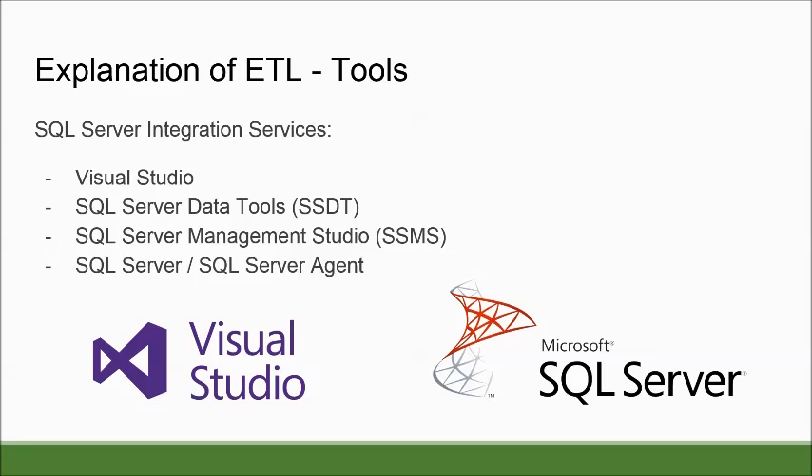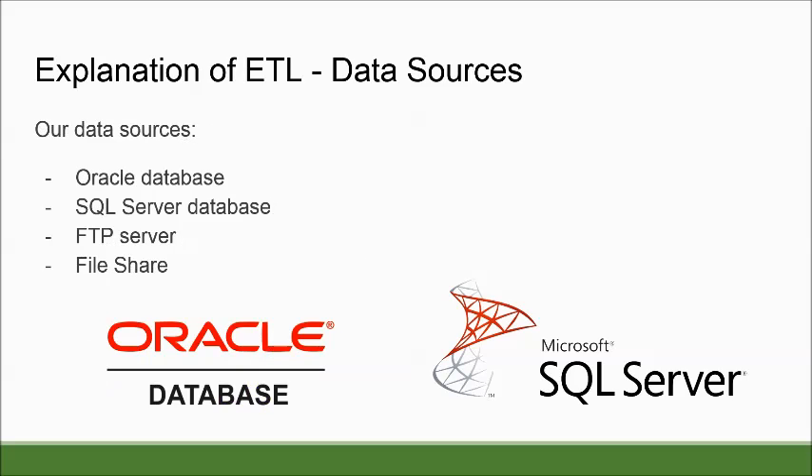Some of the tools and software we were using in our ETL lab consisted of Visual Studio, SQL Server Data Tools, SQL Server Management Studio, and SQL Server with its SQL Server Agent. Our data sources were an Oracle database, a SQL Server database, an FTP server, and a File Share.